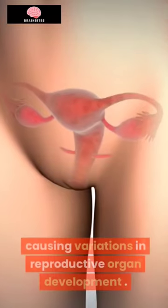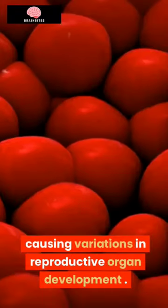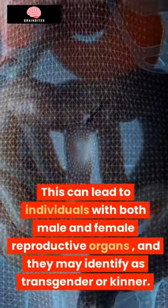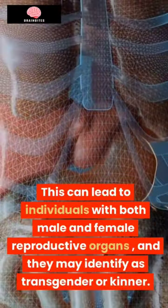to the X chromosome, causing variations in reproductive organ development. This can lead to individuals with both male and female reproductive organs, and they may identify as transgender or kinder.